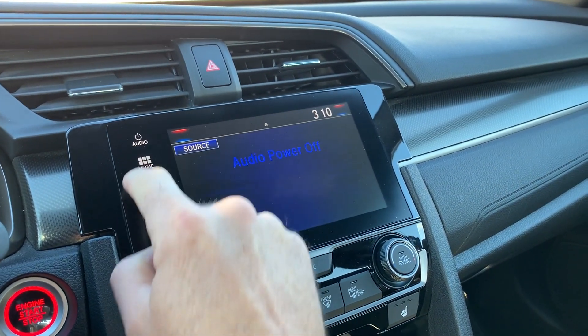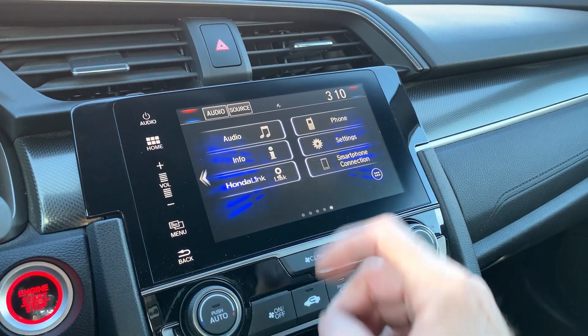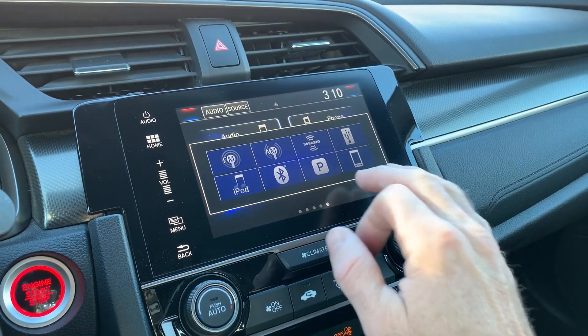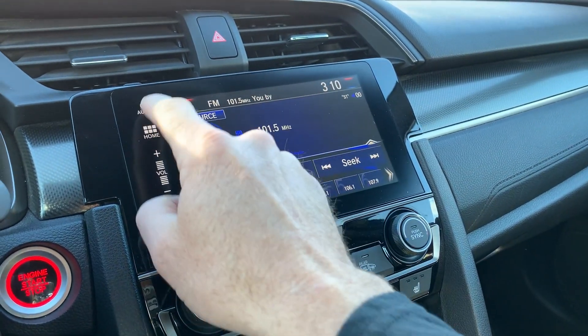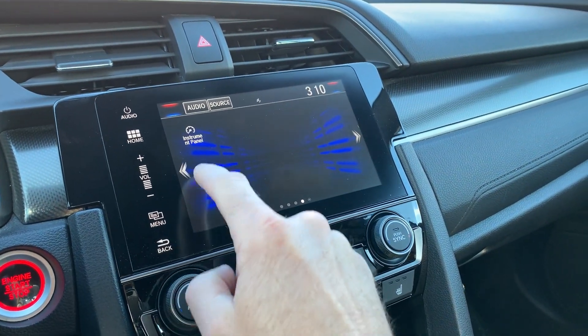Let's go ahead and go home — and there's your Honda Link and your other sources. You will obviously have a lot more apps through your phone as well once you connect that.